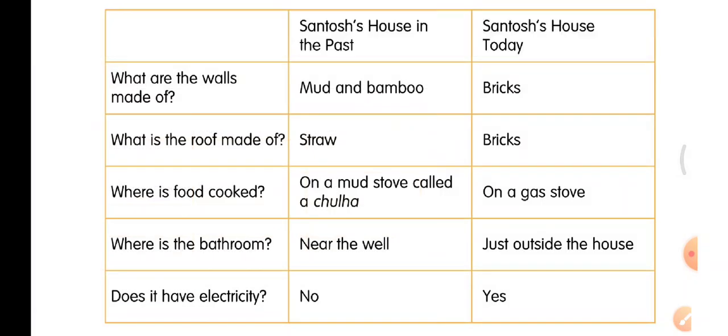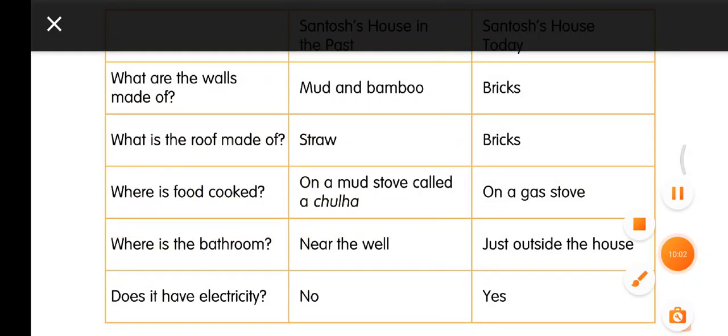Let us read the table — Santosh's house in the past vs. Santosh's house today. In the past the walls were made of mud and bamboo; presently they are made of bricks. The roof in the past was made of straw; at present the roof is made of bricks. In the past they had only one room and cooked on a chulha — a mud stove.